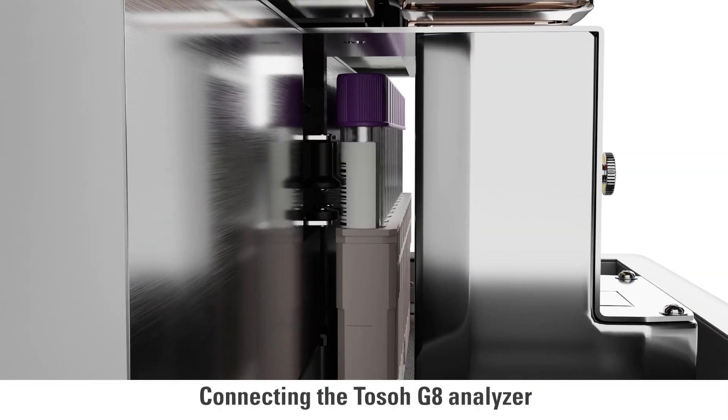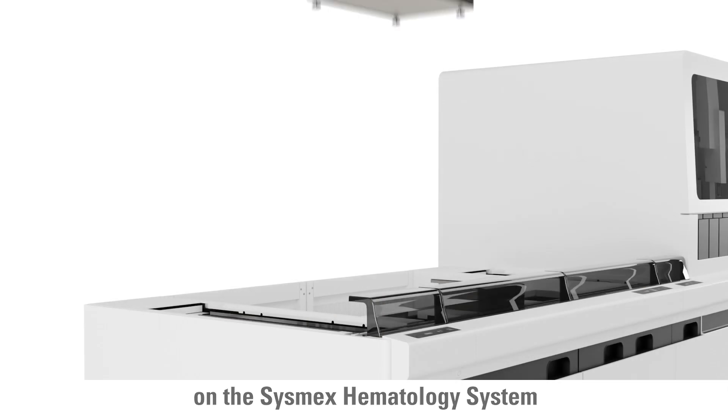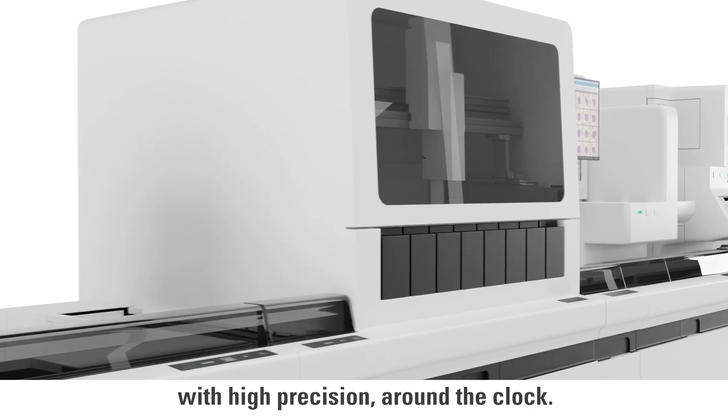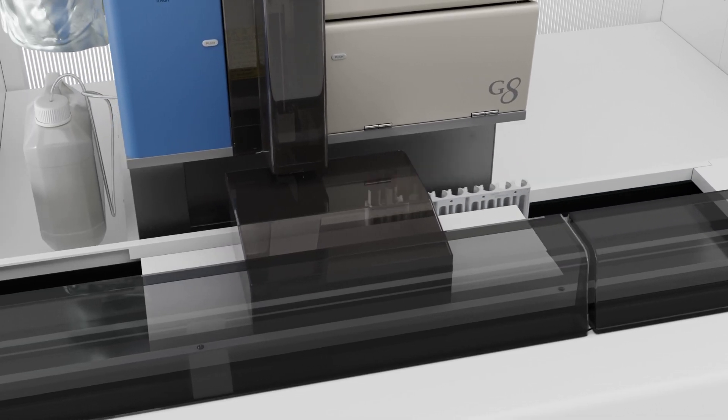Connecting the TOSO G8 analyzer on the Sysmex hematology system allows you to perform A1C tests at high volumes with high precision around the clock.